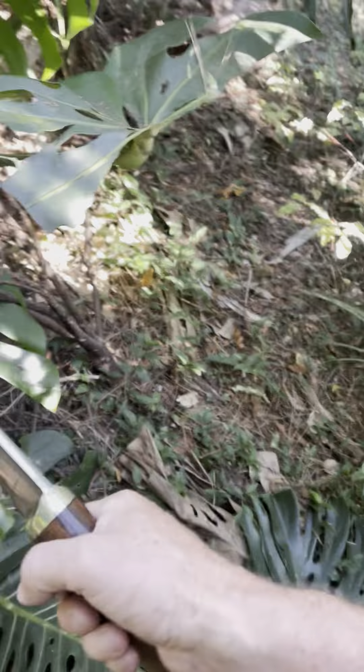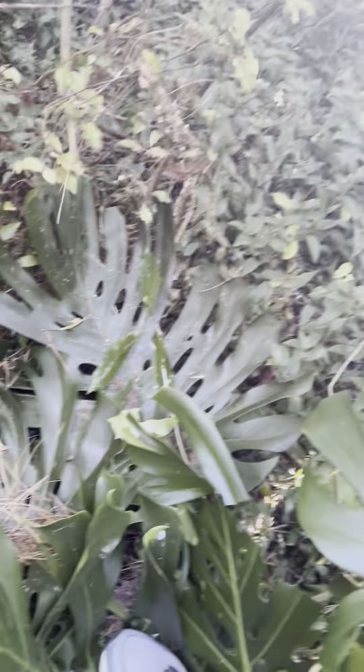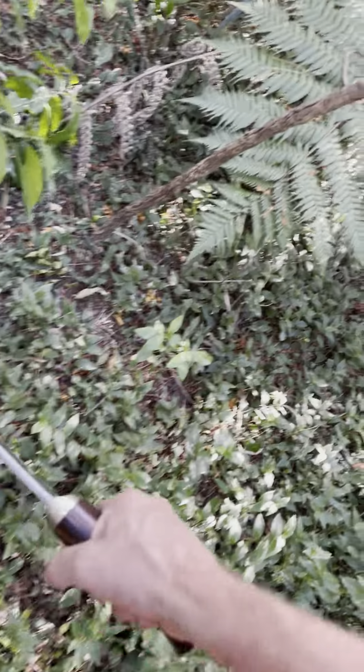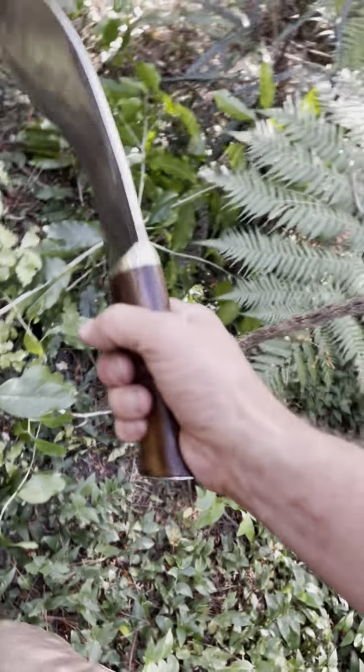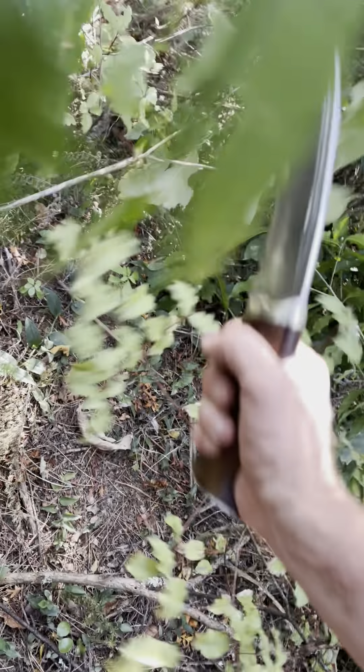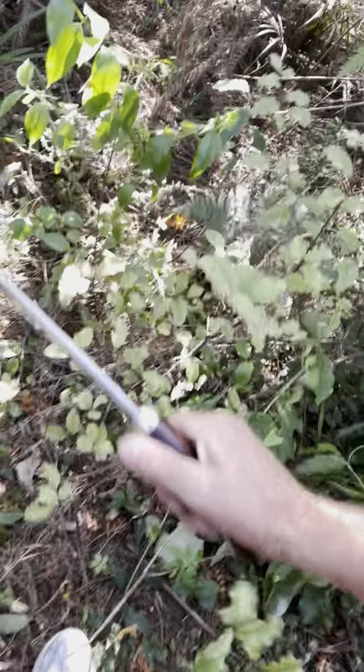This area is quite overgrown — it really hasn't been looked after for a long time. There's a lot of whitey wood here. I don't really care for it. This one, however, is a lance wood — that's quite a nice one. What I really want is for someone who wants to wander down here.